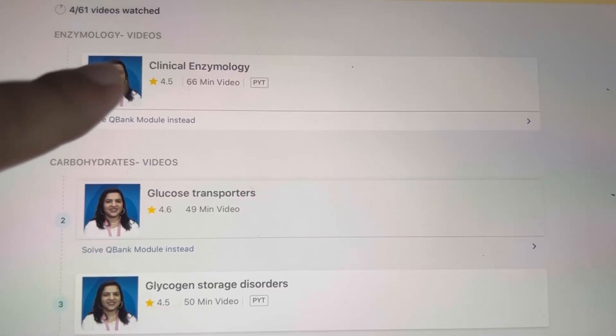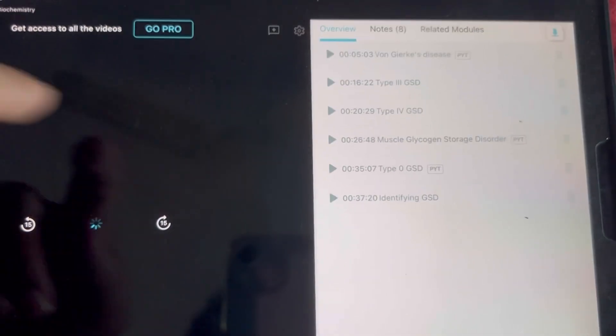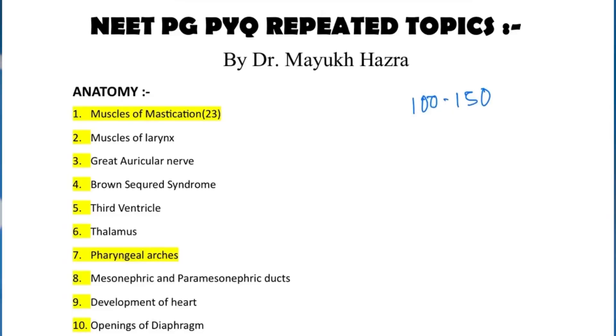The second layer consists of previous year topics, or PYTs. If you are a Marrow subscriber, the videos with PYTs are marked and the sections where PYTs are asked are available in the Marrow online notes. You can mark these in your main notes. Alternatively, a list of important topics for NEET PG, INICET, and FMGE is available by joining the YouTube channel and the premium Telegram group, and there is a separate link in the description box below.